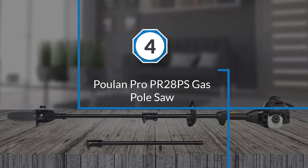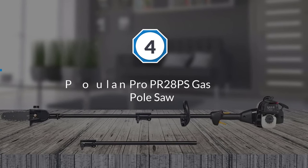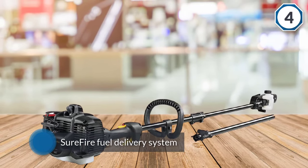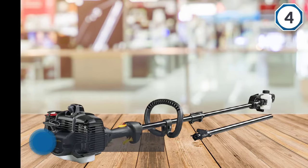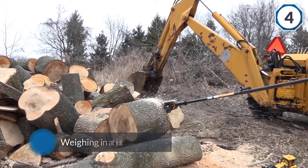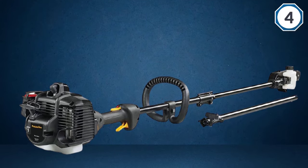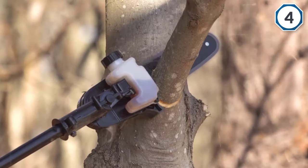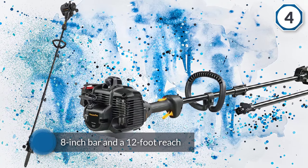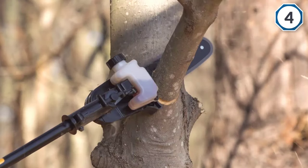Number four: the Poulan Pro PR28PS gas pole saw. Poulan Pro manages to solve one of the biggest issues with gas tools — difficult starting — since it's equipped with a sure-fire fuel delivery system, making starting dead simple compared to some other pole saws. The PR28PS is pretty light, weighing in at just 14 pounds. With an 8-inch bar and a 12-foot reach, it's suitable for most non-professional settings. However, the smaller 28cc motor that helps this machine stay light doesn't have overwhelming power, so it will take a bit longer to get the job done.